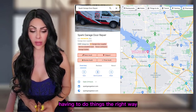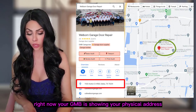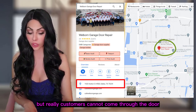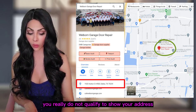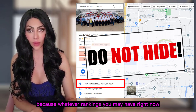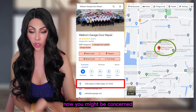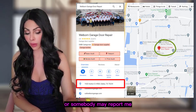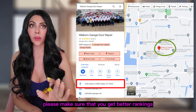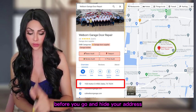What you need to be concerned about is doing things the right way. If your GMB is currently showing your physical address but customers cannot actually come through the door, you do not qualify to show your address. Do not go and hide it right now, because whatever rankings you have will disappear as soon as you hide it. Don't worry about competitors reporting you — focus on stabilizing your rankings before you hide your address.